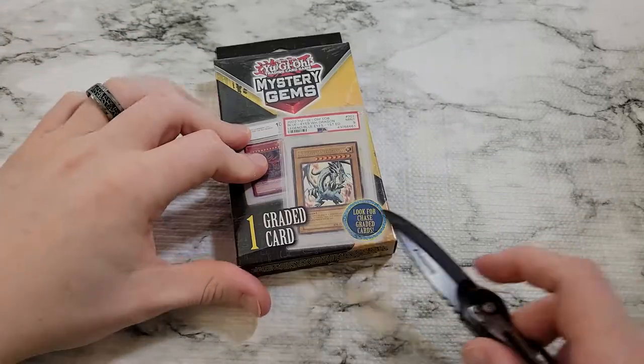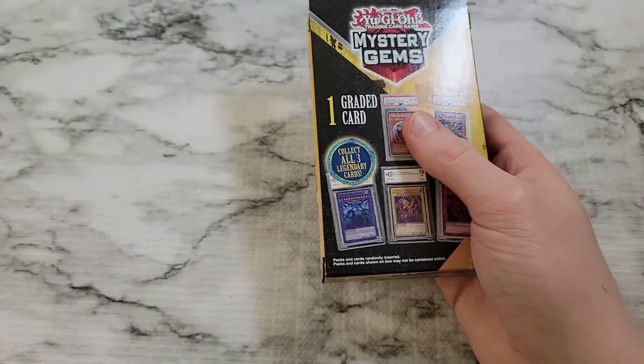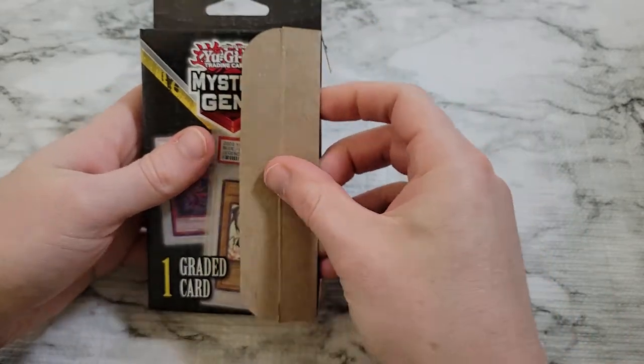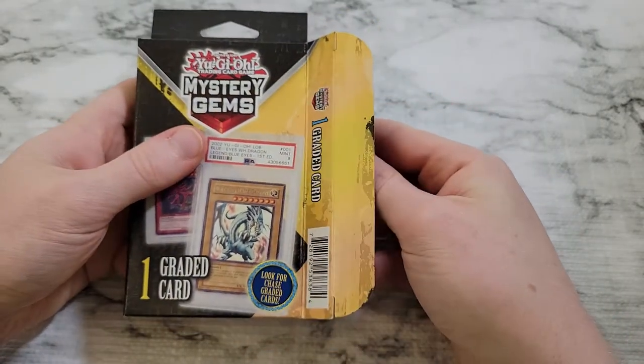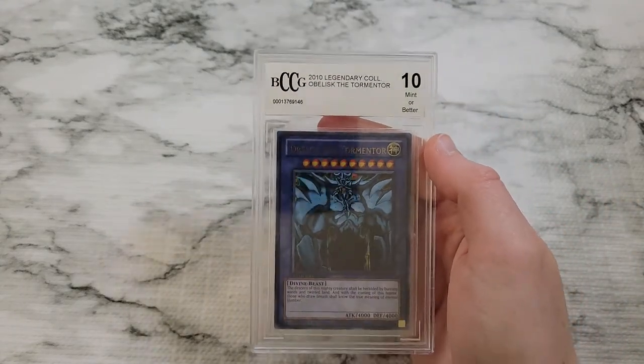Let's get our third graded card open. Maybe we get one of the PSA cards — a break from tradition. And it's blue... it's Obelisk the Tormentor, BGS Mint 10. No one saw that coming. So we're stacking those up.